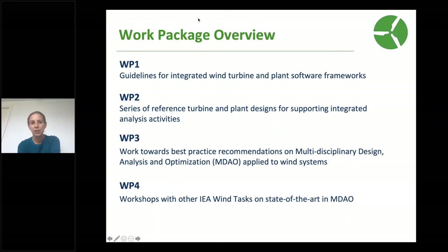We have four work packages. The first work package is really about how do you get models to talk to each other and have a common representation of wind energy systems, both at the turbine and the plant level, so that we can more easily collaborate in this highly multidisciplinary space that is wind energy. How can we pass information across different disciplines and across organizations to promote systems engineering practices?